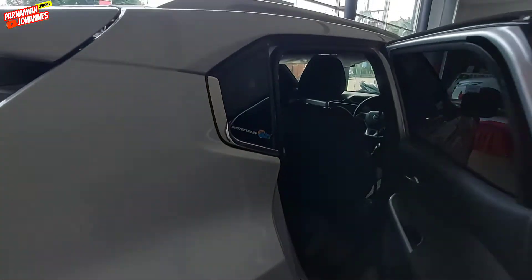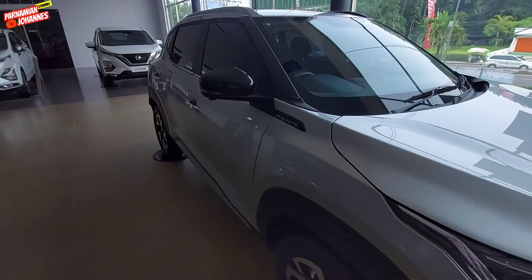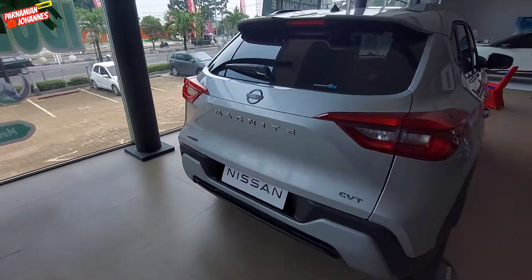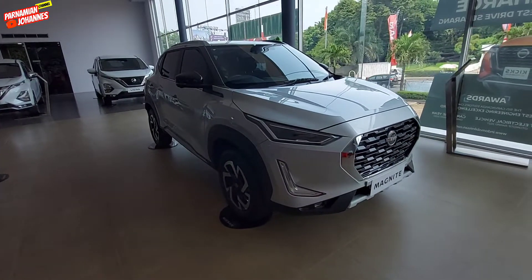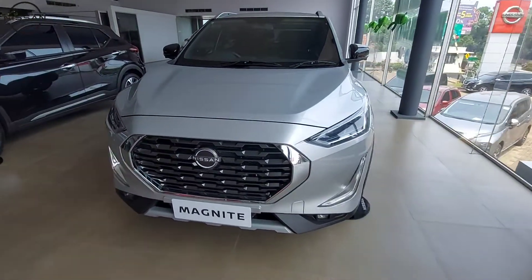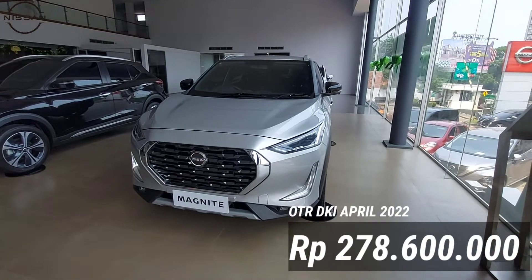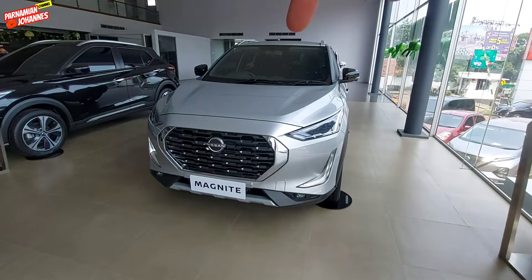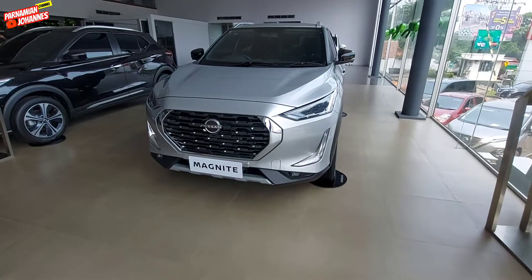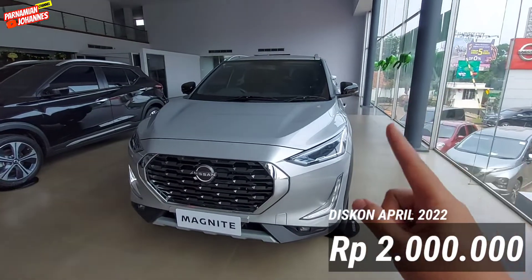Jadi itu tadi secara layout dari Nissan Magnite one tone di tahun 2022. Mudah-mudahan bisa memberikan gambaran ke Nissan Lovers perbedaan antara yang one tone dengan yang two tone. Untuk harga OTR DKI di tahun 2022 bulan April, Nissan Magnite yang one tone NIK 22 dibanderol dengan harga Rp 278.600.000. Bedanya Rp 2.000.000 dengan yang two tone yang atasnya warna hitam. Stock juga ready. Untuk diskonnya, diskon untuk NIK 22 ini sebesar Rp 2.000.000.